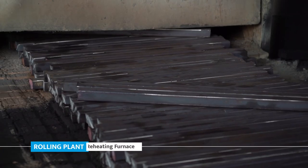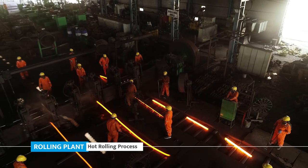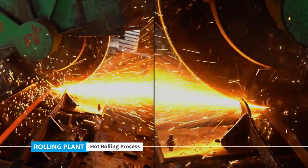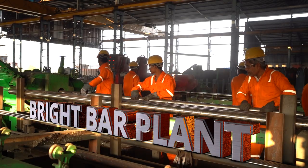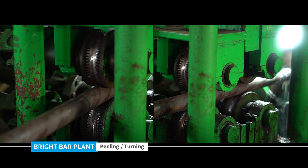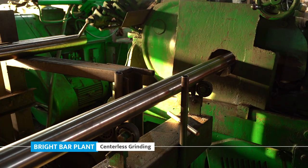Rolling plant: reheating furnace, hot rolling process, shaping, cut to length. Bright bar plant: bright bar straightening, bright bar peeling or turning, bright bar polishing, bright bar centerless grinding.